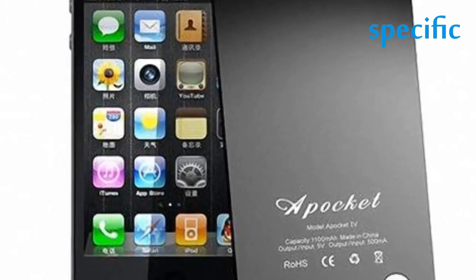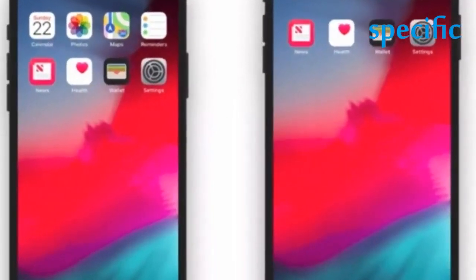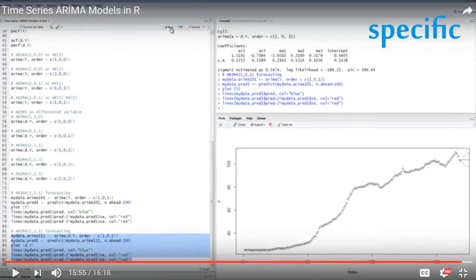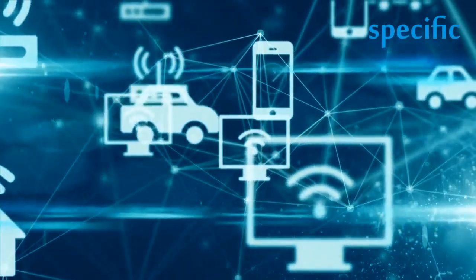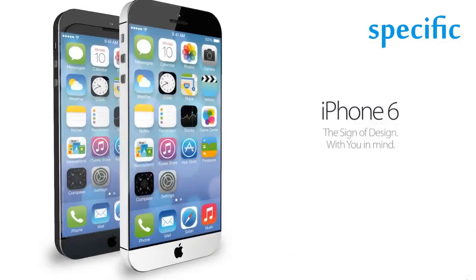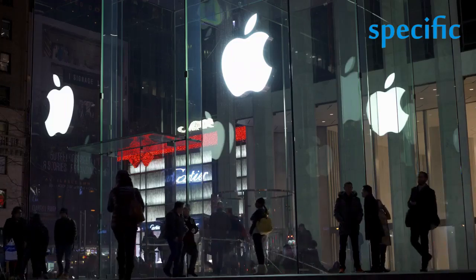Leading the charge is the iPhone 12, the standard iPhone for 2020, which starts at $829 for a 64GB model. It has the same 6.1-inch display and overall size as the iPhone 11 from last year, but it's upgraded to an OLED panel and adds Apple's new A14 processor — which all four iPhone 12 devices have — as well as support for 5G. The cameras are also slightly updated from last year's iPhone 11, with a faster f/1.6 wide camera that Apple says lets in 27% more light.